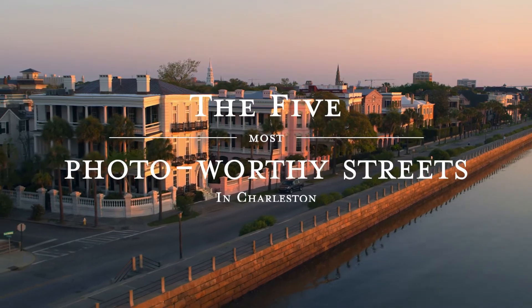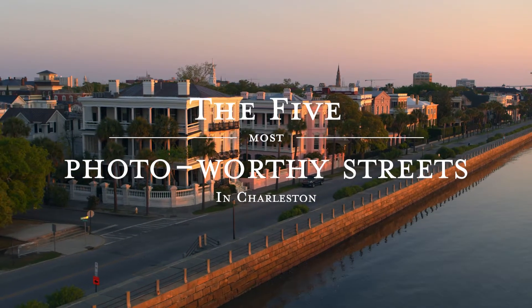Hi, I'm Ann Rhett. I'm a native Charlestonian and I'm a photographer based here in Charleston. Today I'm going to take you around my hometown and show you some of the most photo-worthy spots.